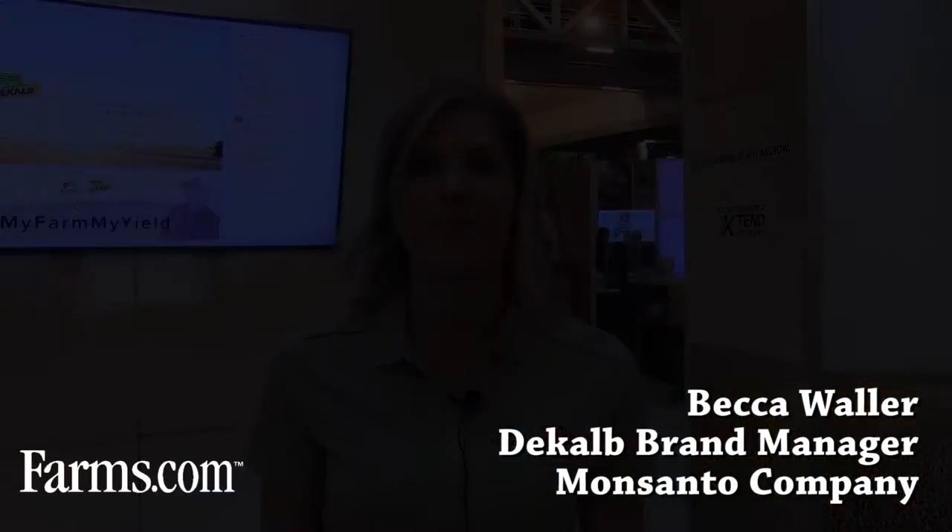Becca Waller, DeKalb brand manager. We're excited at Commodity Classic here to launch DeKalb Disease Shield — a strong lineup of products that combines not only high yield potential but exclusive genetics with five disease resistance.